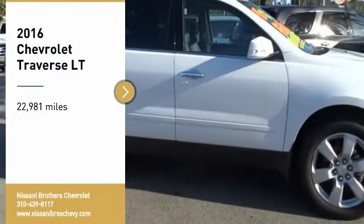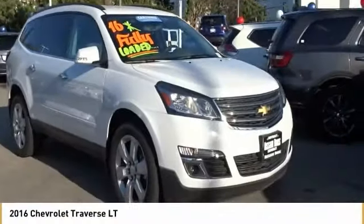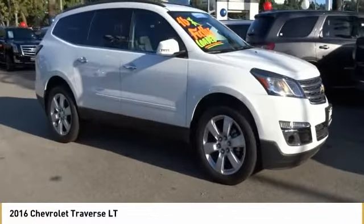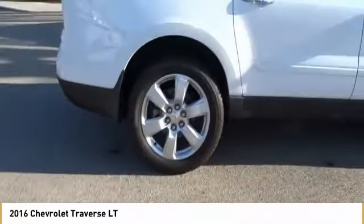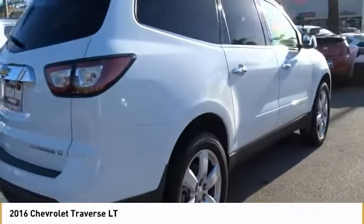Stop by and take a look at the 2016 Traverse. The Chevy Traverse is more stylish than minivans and far more fuel and space efficient than truck-based SUVs. Crossovers like the Traverse are excellent family vehicles.